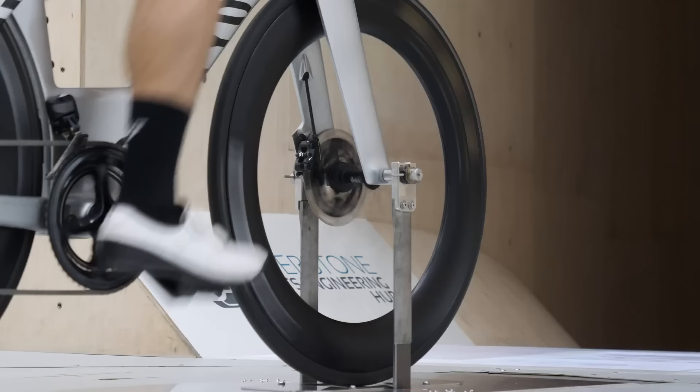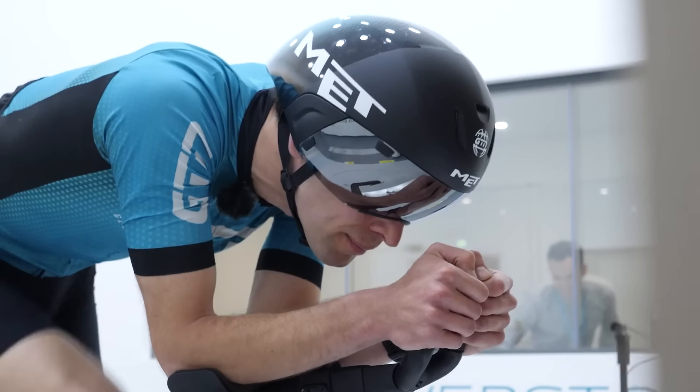Yes, the aero versus weight debate. On a 1% gradient, I'd be very surprised if it's your bike that's slowing you down. Aerodynamics trumps weight at anything at around or above 15 kilometers an hour, even uphill. On a 1% gradient, you're probably still traveling at 15 kilometers an hour or above.